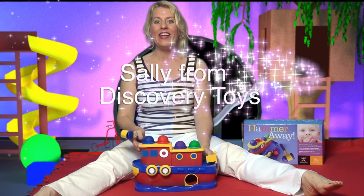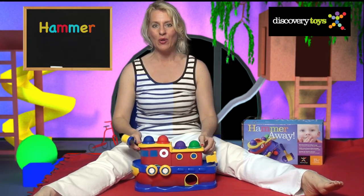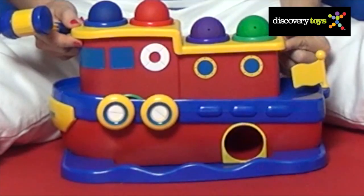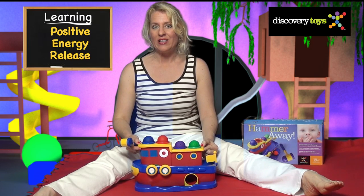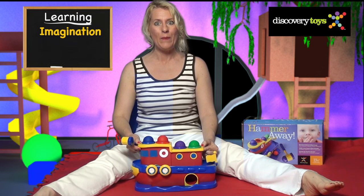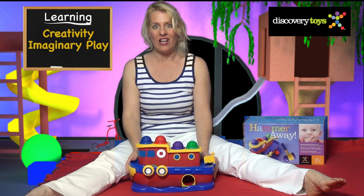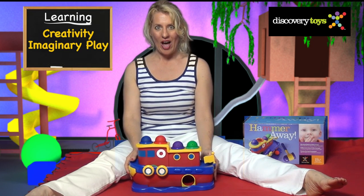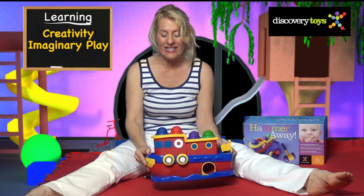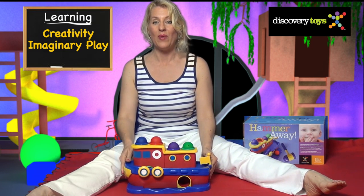Hi! Sally here, hammering away in the Discovery Toys Playground on Hammer Away. This big sturdy tugboat is a positive energy release for you and your child with layers of learning and imagination built in. Discovery Toys are all about encouraging creativity and imagination. So let's imagine you and your child are out sailing on the Red Sea. Let's explore this tugboat and see what fun we can find.